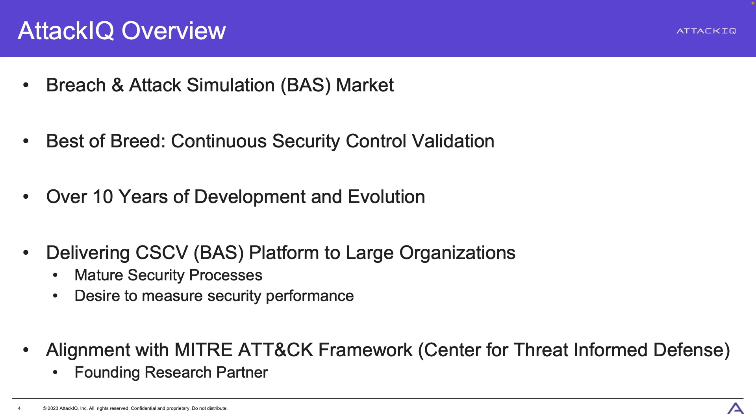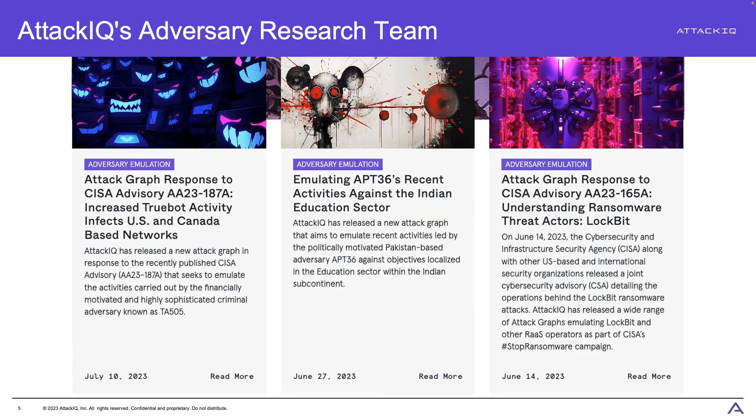Another massive benefit as an AttackIQ customer is that you get the AttackIQ Adversary Research Team backing all of the content you'll be using. Think logging, security incident responders, malware reverse engineers, cyber threat intelligence experts — all the types of people you want pulling apart this information and synthesizing it into things you can use. You don't have to do that work; we've done that heavy lifting for you and made it actionable across all of our product lines.